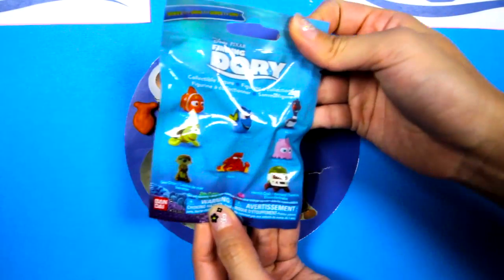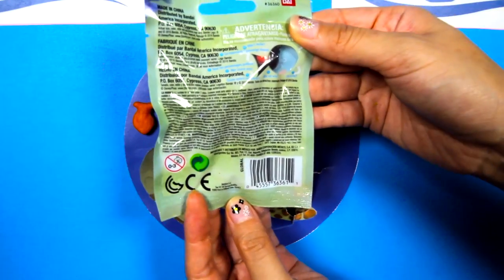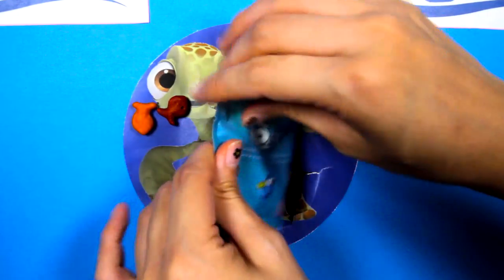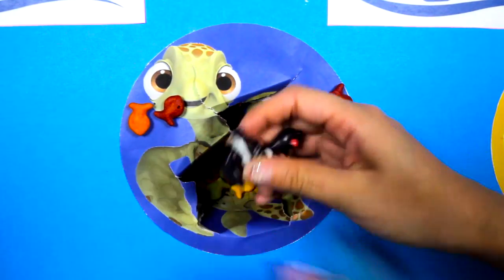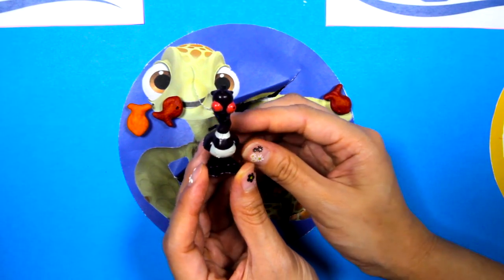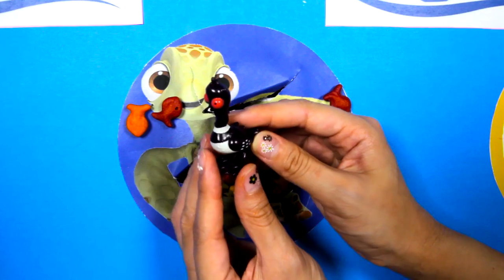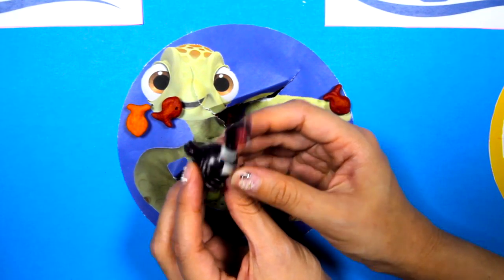And inside the yummy fish snacks, we found a Finding Dory blind bag! Let's see which character we get! It's Becky! Becky is a loon bird who is friends with Dory! Becky looks so funny here and she likes to do really silly things! Bye Becky!